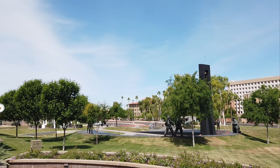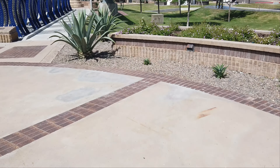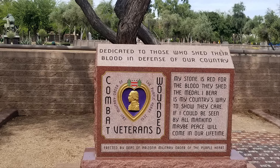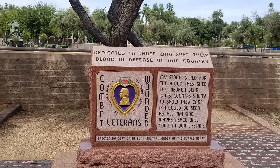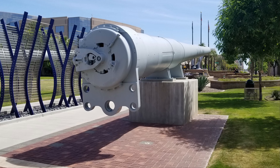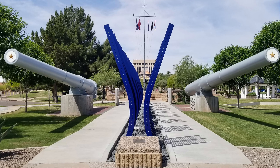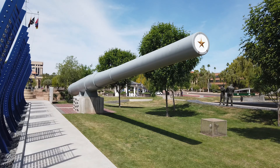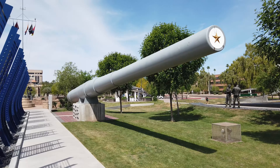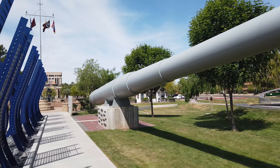It's about 10 o'clock in the morning, about 75 degrees. There it is — I think that's a 16-inch gun barrel, and there's two of them here. They were all at the bottom of Pearl Harbor and they've been brought up and placed here in this memorial.